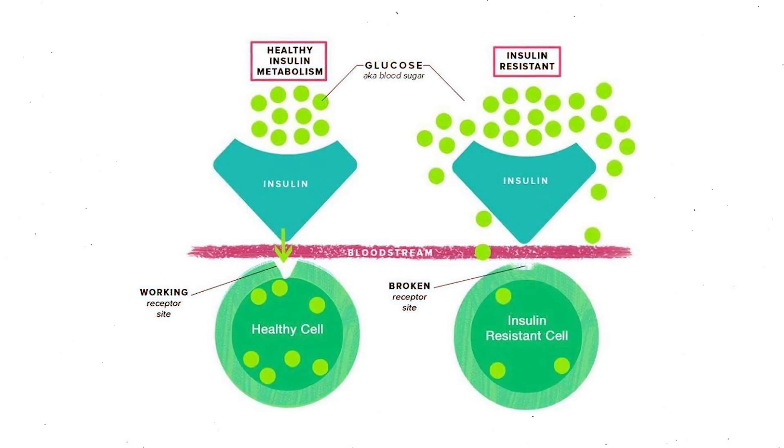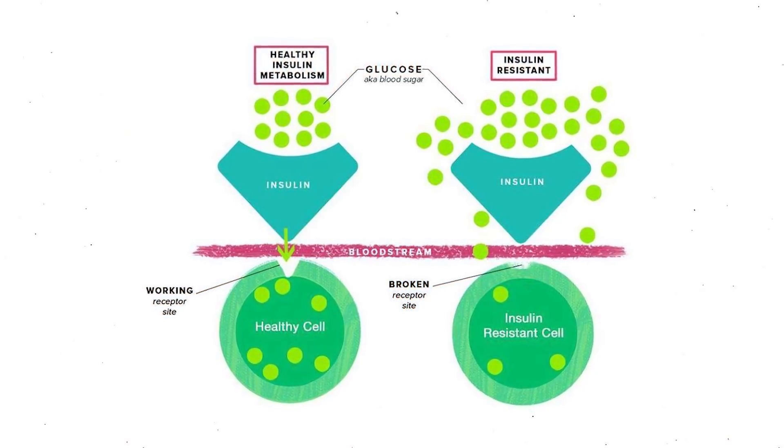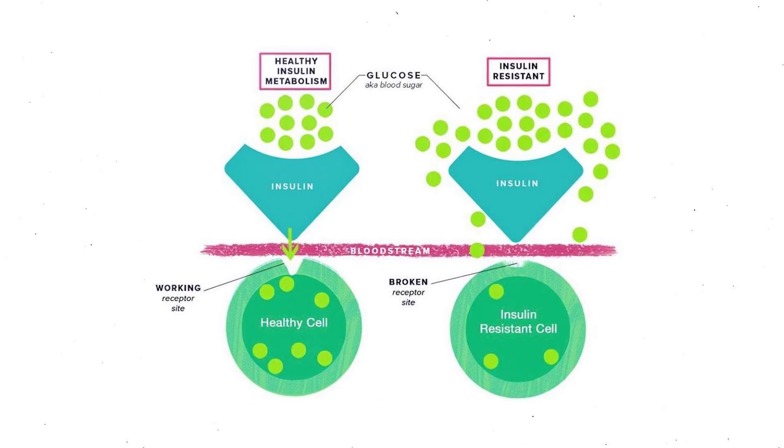Doctors do not routinely test fasting insulin, but eventually the excess insulin isn't enough. This is when we will start to see an increase in fasting blood sugar, and you will be diagnosed with prediabetes and then type 2 diabetes. So in summary, type 2 diabetes is a result of too much insulin overwhelming our cells.